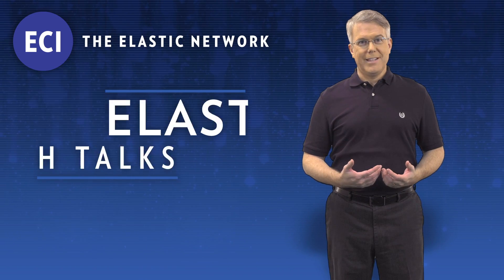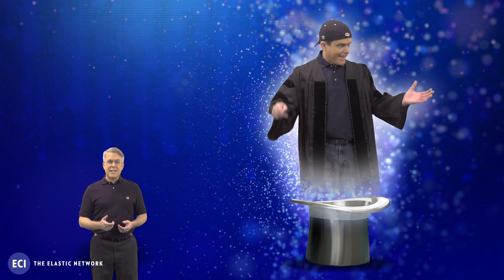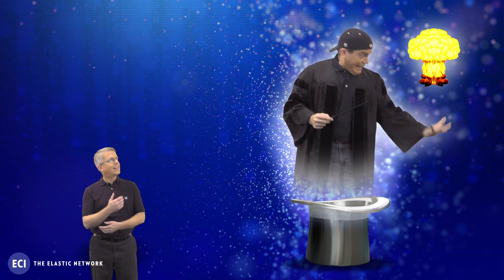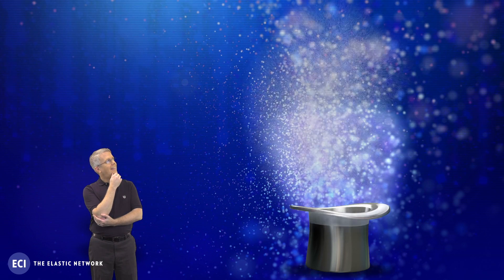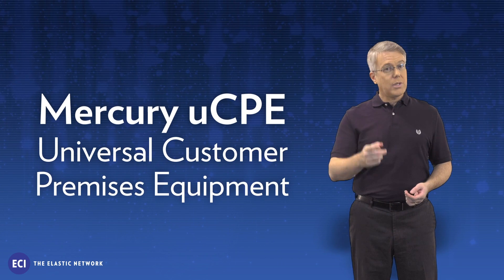Growing up, I had a dream. I always wanted to become a magician. You see, a good magician has a unique talent to turn regular things into something spectacular. Well, I guess it wasn't in the cards for me. Today, I practice a safer type of magic at work without even leaving my desk. And with today's NFV technology, so can you.